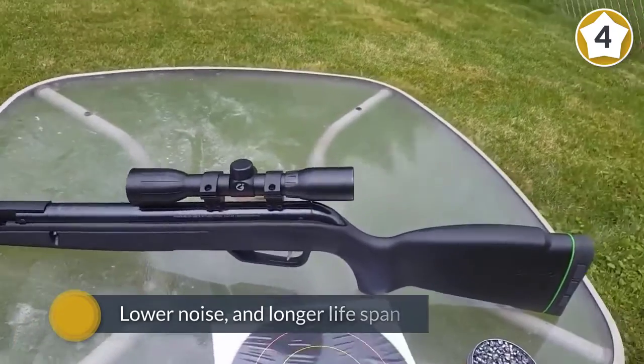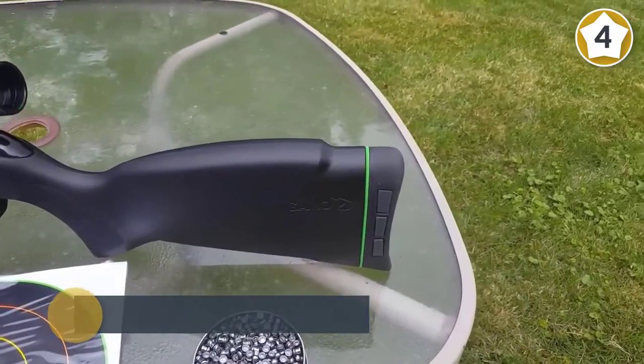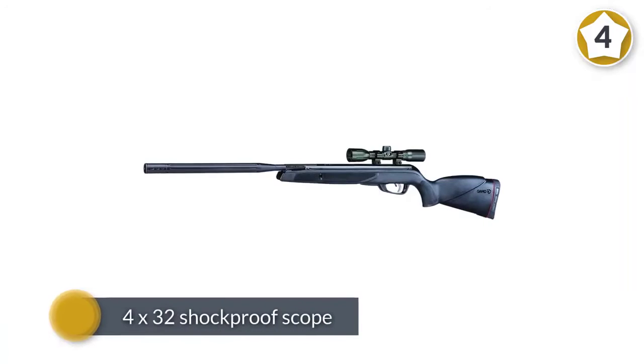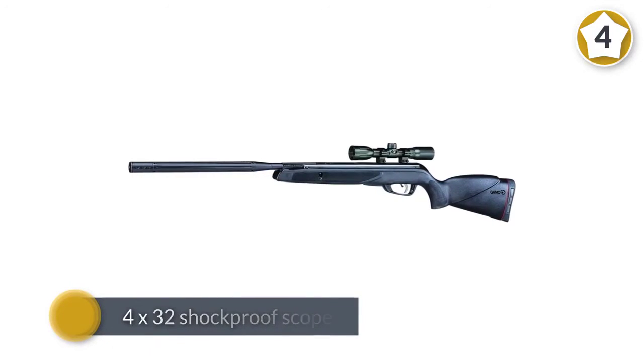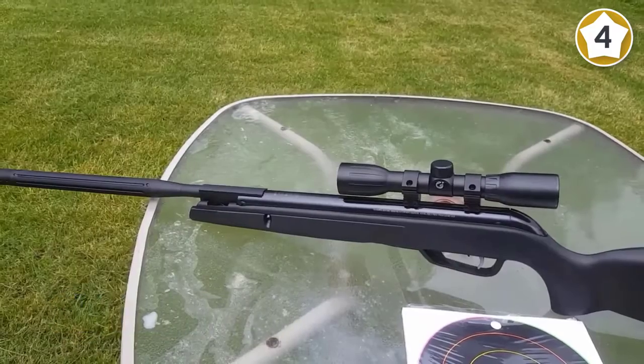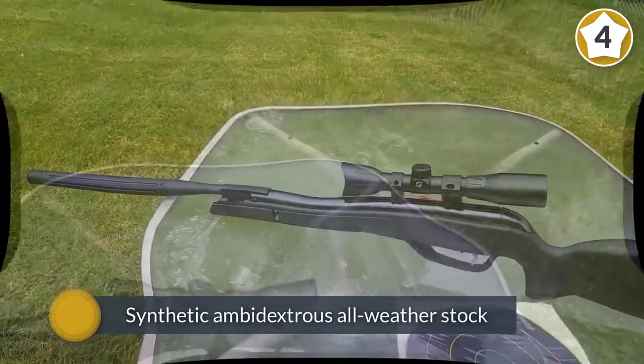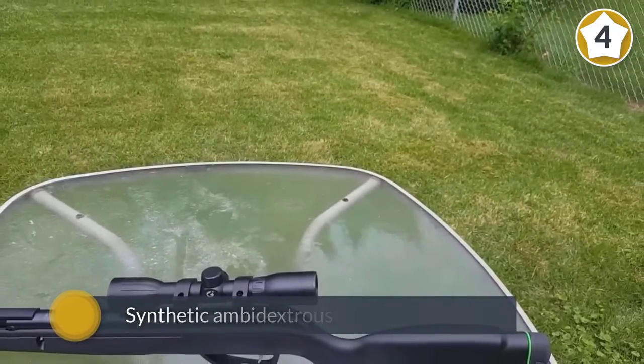Inside is an inert gas piston that allows the rifle to achieve higher velocities, lower vibration, lower noise, and longer lifespan. It has a 4x32 shockproof scope and a synthetic ambidextrous all-weather stock. The SWA shock wave absorber is a recoil pad with rubber inserts designed to absorb the recoil.